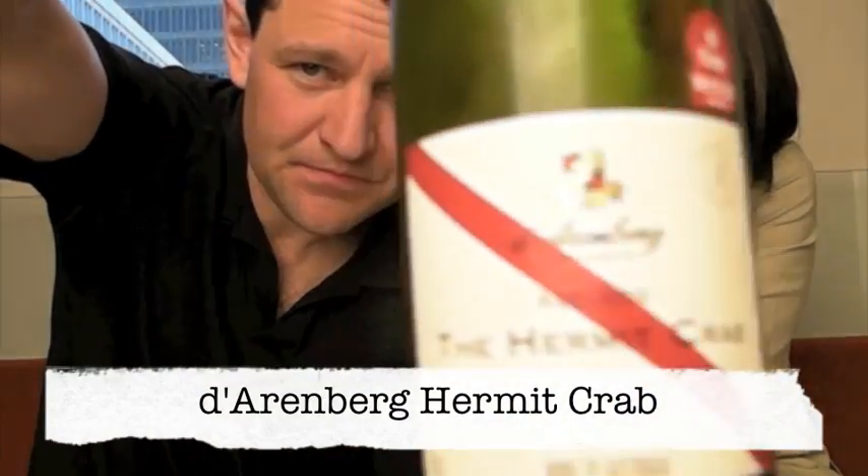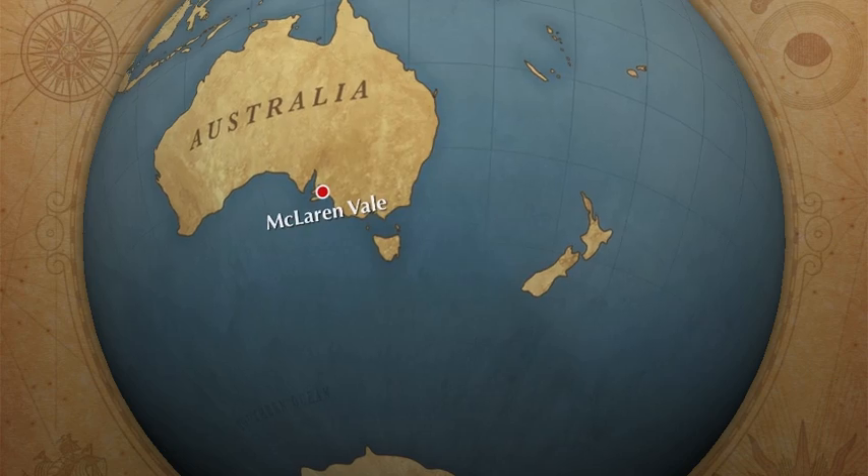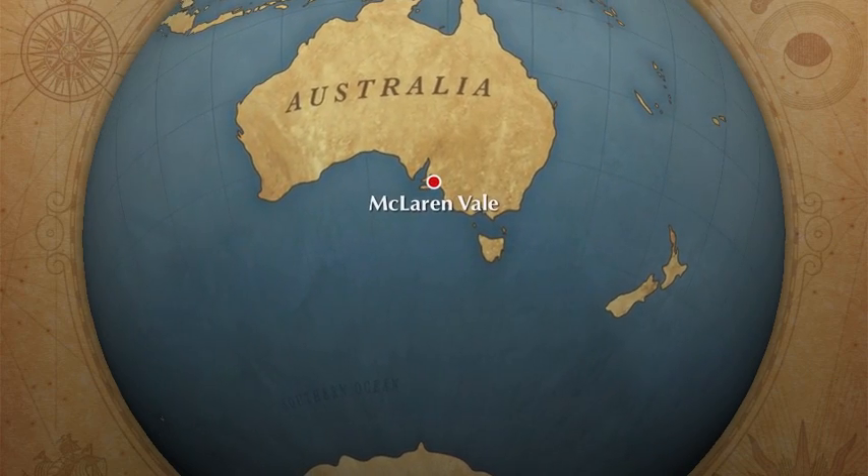All right Peter, what's the story? The story today folks is the Hermit's Crab. The Hermit Crab — it's a very interesting name. It's made by D'Arenberg, an Australian house. They're in McLaren Vale. They make a number of great, great wines.